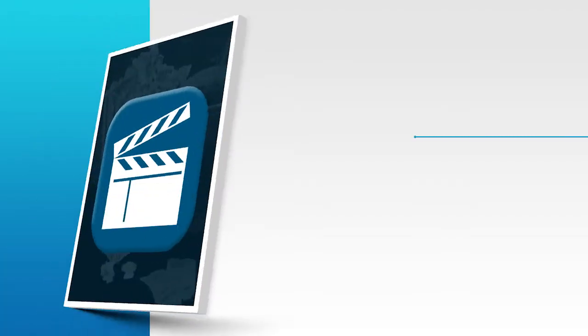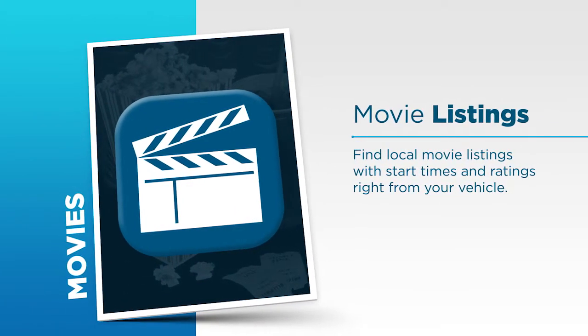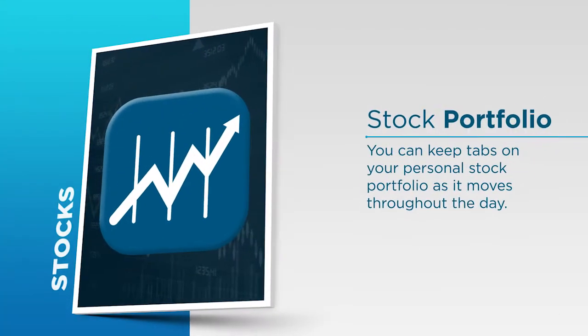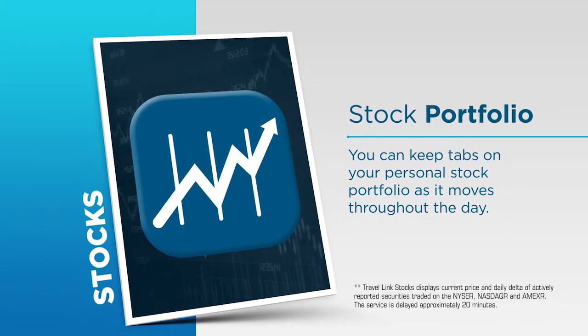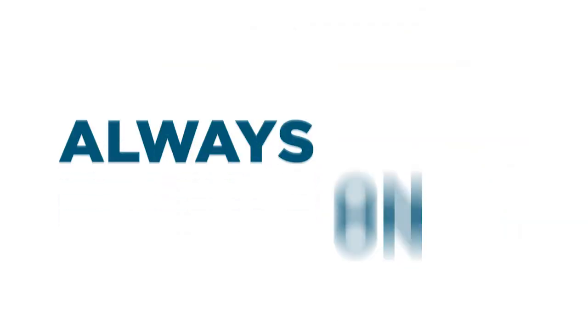There are even more great features that help you drive smarter. If you're heading to the movies, you can find local movie listings with start times and ratings right from your vehicle. And these days, a lot of people really want to know where their stocks stand. Travel Link lets you keep tabs on your personal stock portfolio as it moves throughout the day.